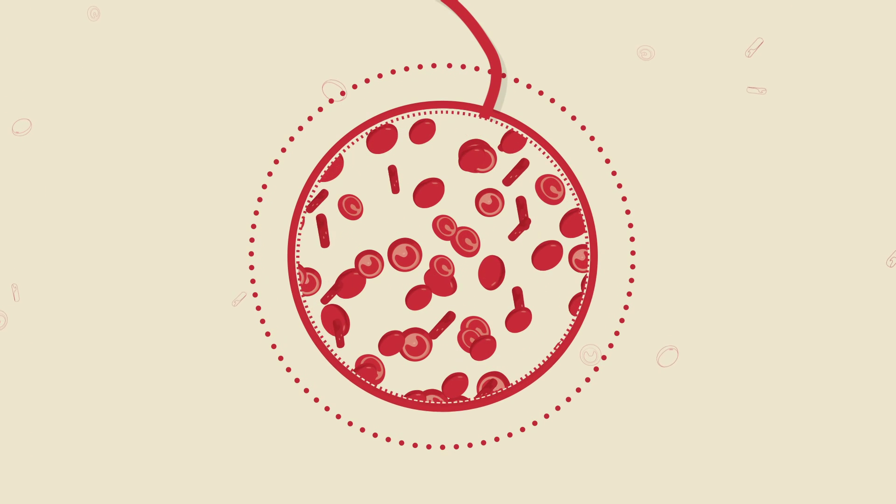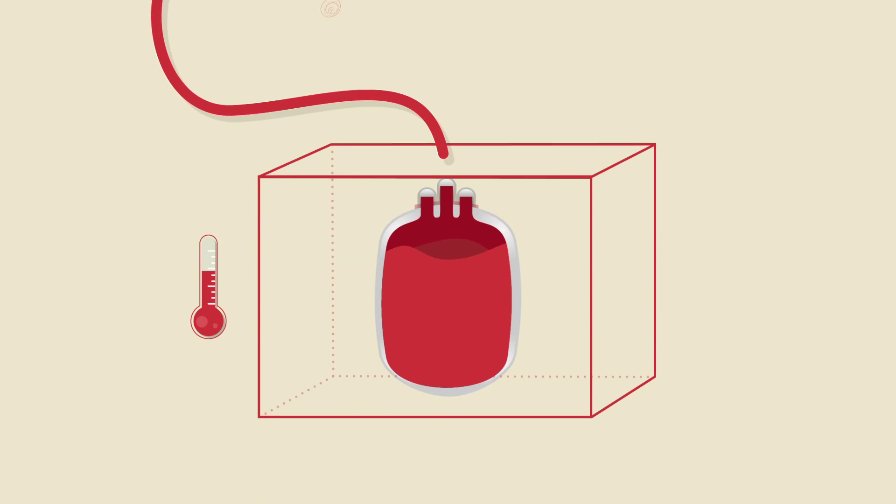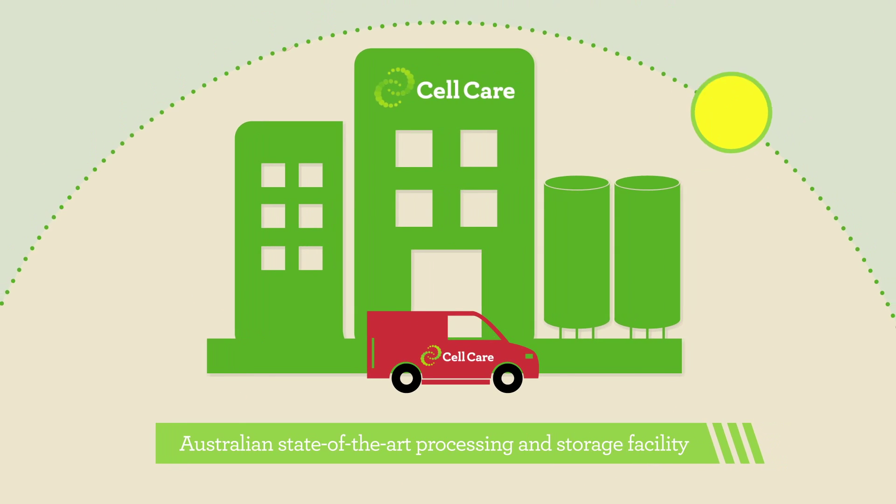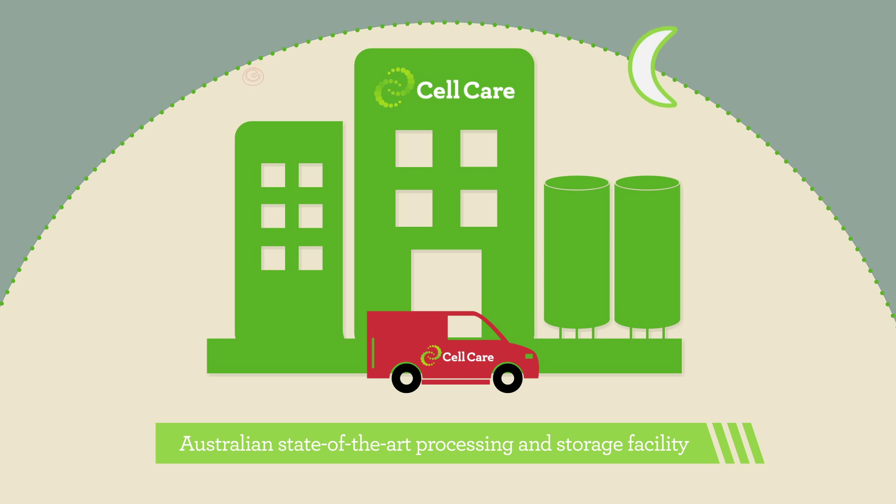Once collected, the cord blood and tissue cells are packaged in a temperature controlled kit and transported to our Australian state-of-the-art processing and storage facility. The cells are securely stored for years to come.